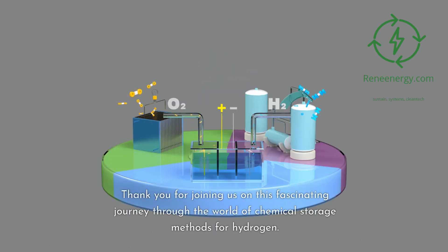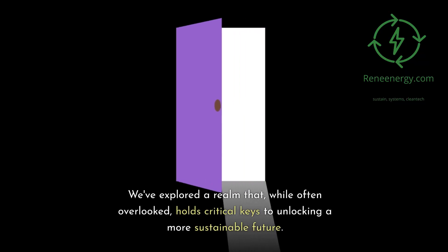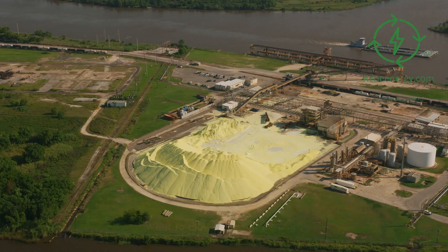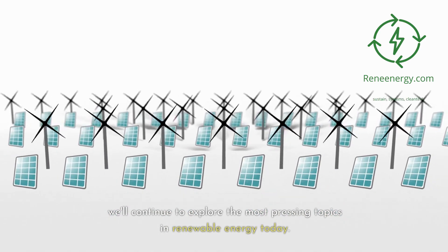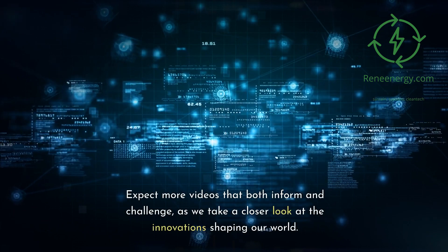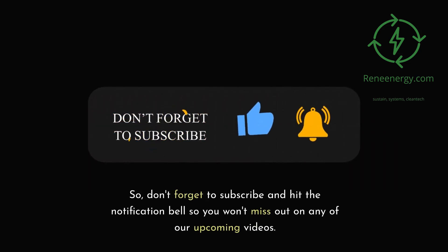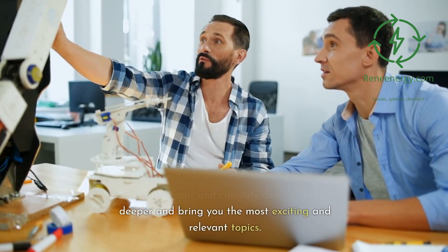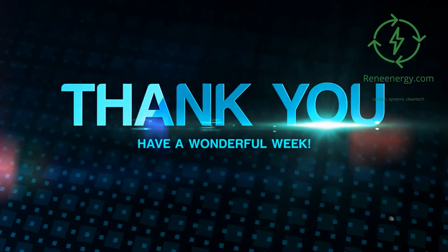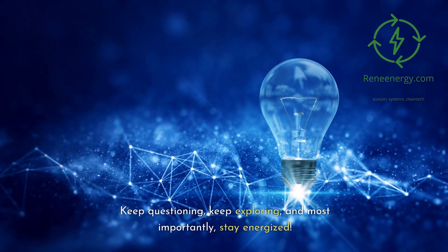Thank you for joining us on this fascinating journey through the world of chemical storage methods for hydrogen. We've explored a realm that, while often overlooked, holds critical keys to unlocking a more sustainable future. We have a lot more in store for you — from deep dives into renewable energy technologies to reviewing real projects and case studies in the field. Expect more videos that both inform and challenge as we take a closer look at the innovations shaping our world. Don't forget to subscribe and hit the notification bell so you won't miss out on any of our upcoming videos.